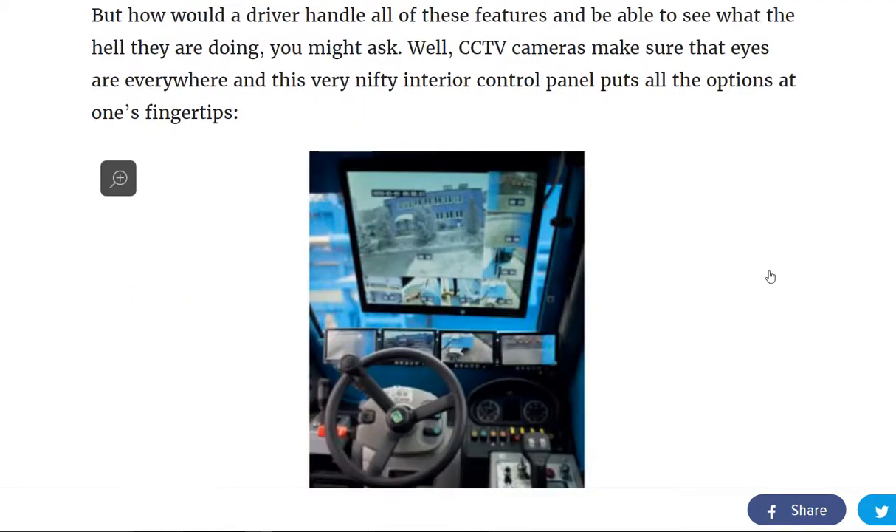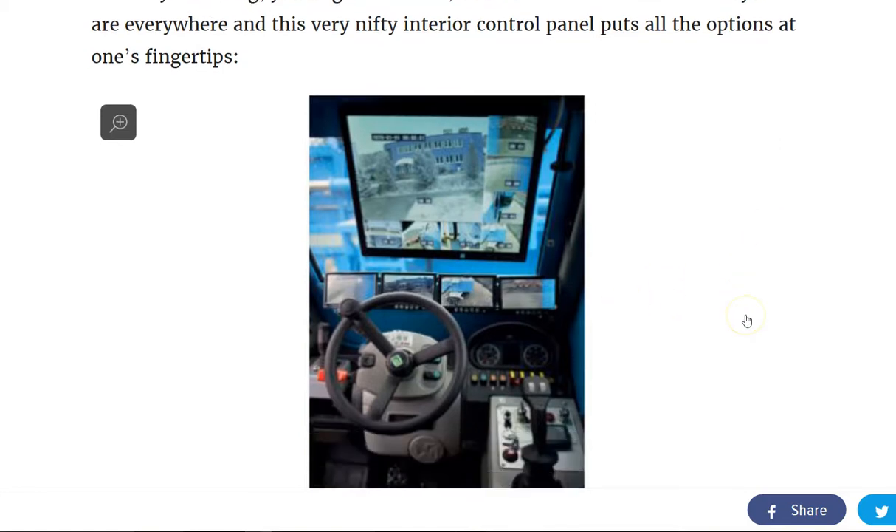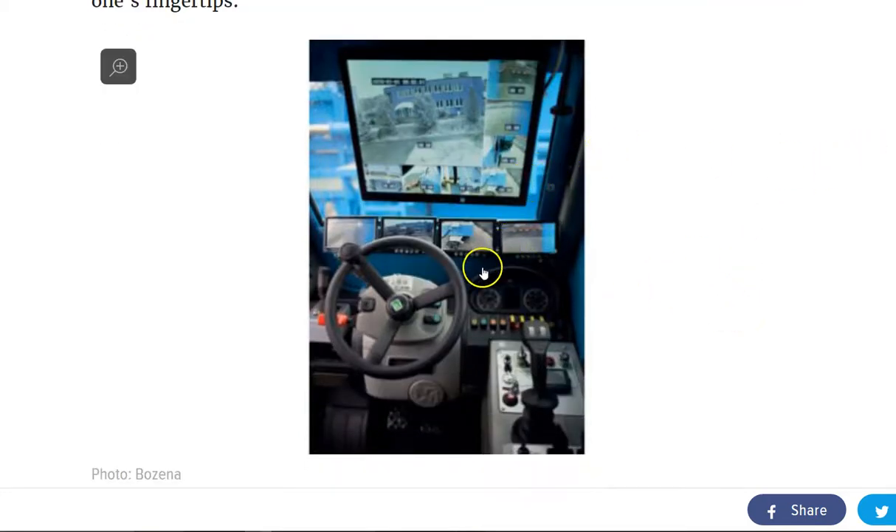You may be wondering how the driver could see where he or she was going with all of these armaments and armor plating on this vehicle. Well, CCTV cameras make sure that there's eyes everywhere. And you can see the nifty interior control panel right here, folks, that allows the driver to see where he or she is going through computer monitors.